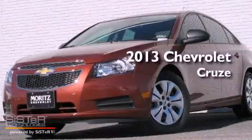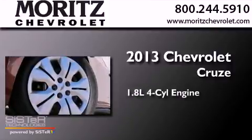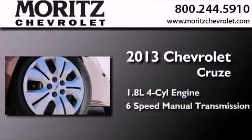This is a brand-new 2013 Chevrolet Cruze. It features a 1.8-liter four-cylinder engine and a six-speed manual transmission.